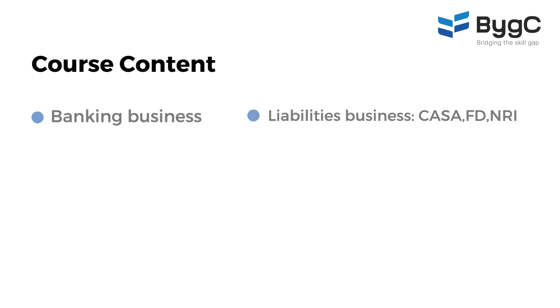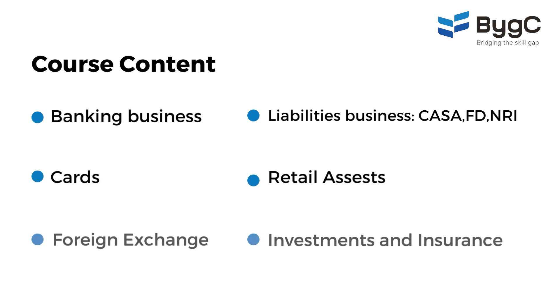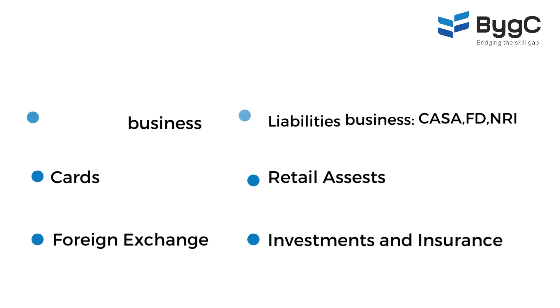The course content, again very briefly, covers a whole lot of things like retail banking business, liability business, importance of CASA, fixed deposit, NRIs, cards, retail loans like car loans and home loans, foreign exchange, investment products like mutual funds and DMAT accounts, and insurance — both life and general insurance.